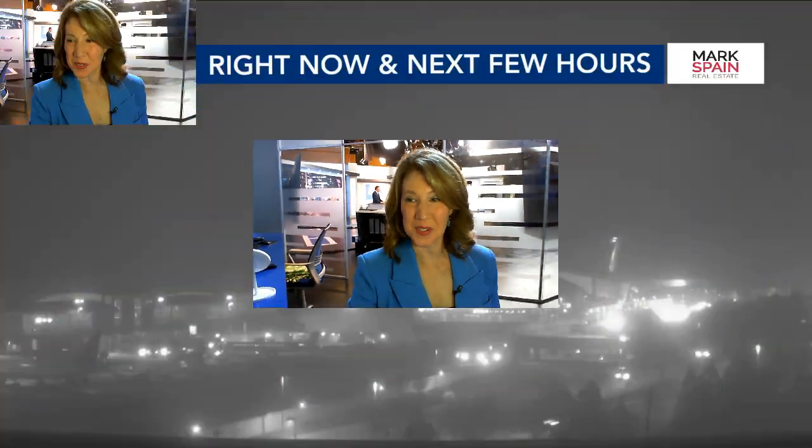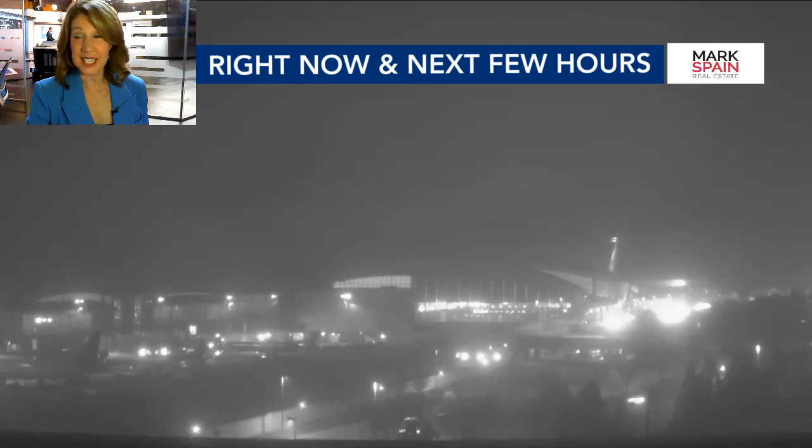We're waking up this Monday morning to a little bit of fog in some spots. I'm meteorologist Elizabeth Gardner in the Weather Center. We'll take a look at RDU this morning, and the fog has been coming and going. This particular view, we can see the terminal a little bit better than we could earlier.